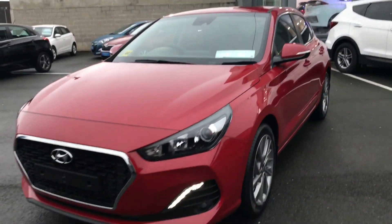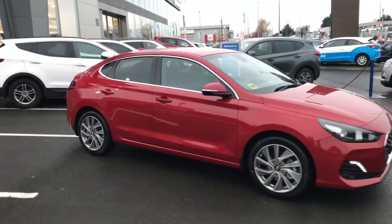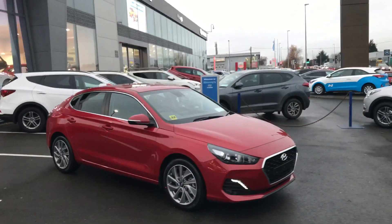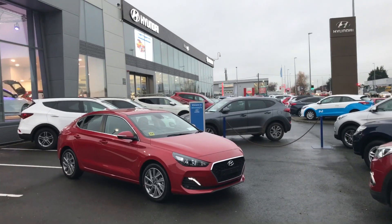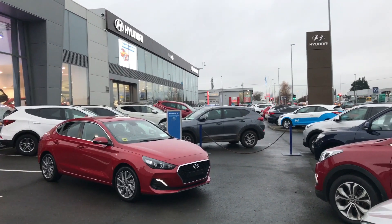All this along with our five-year unlimited mileage warranty, five-year free health check, and also five-year AA roadside assistance. If you'd like to come in and have a look at this car in more detail, you can give us a call on 4195 800.